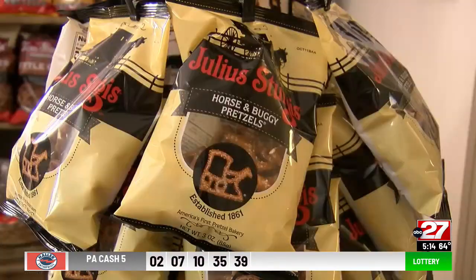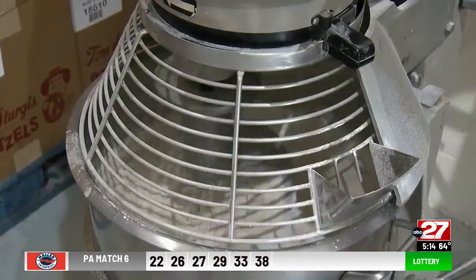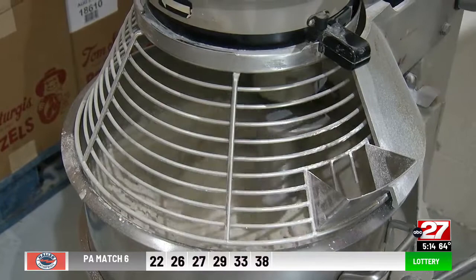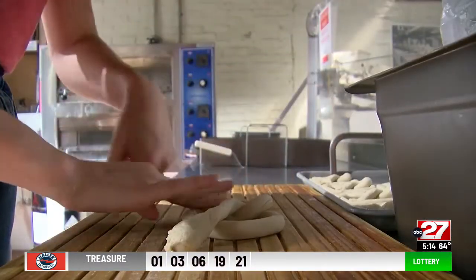While the pretzels sold in stores are no longer made in Lititz, you can still count on getting a fresh one. Two different types of flour go into the dough mixture. Bakers make the dough in the morning and twist fresh pretzels throughout the day.